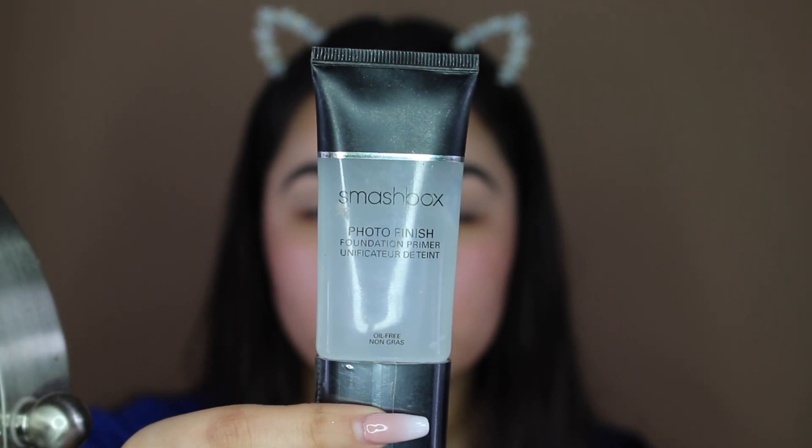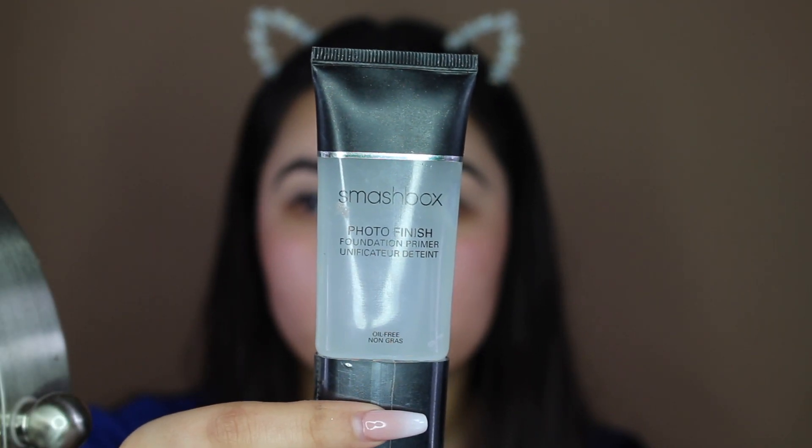Hey guys, welcome back to my channel. I'm just gonna go ahead and jump right into this video — I don't have an intro or outro, so I'm sorry about that. To prime my face I like to use the Smashbox Photo Finish Primer. This just minimizes my pores and makes my skin look really soft and flawless.